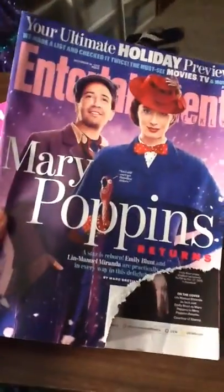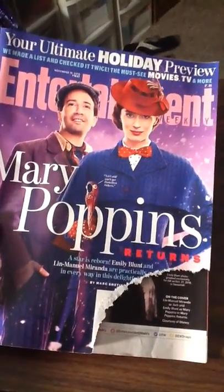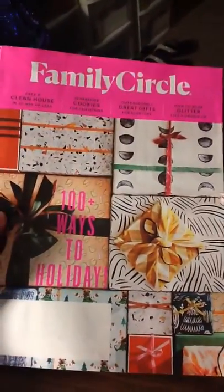I got this Entertainment magazine and I got this Family Circle magazine.